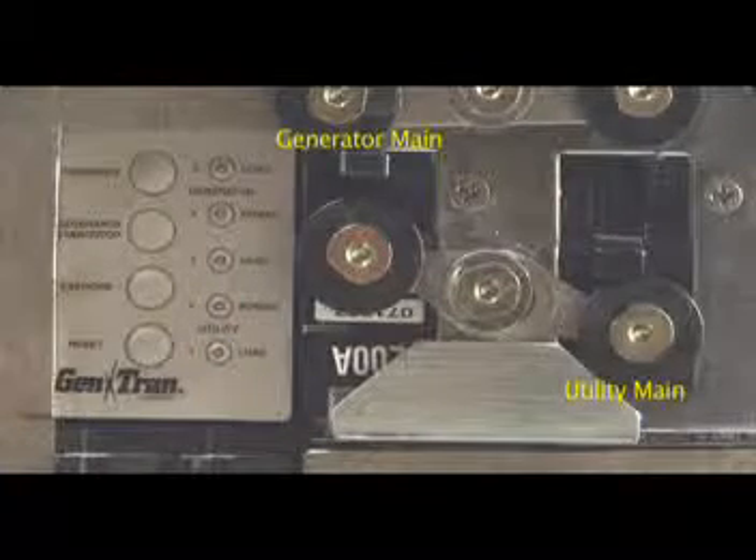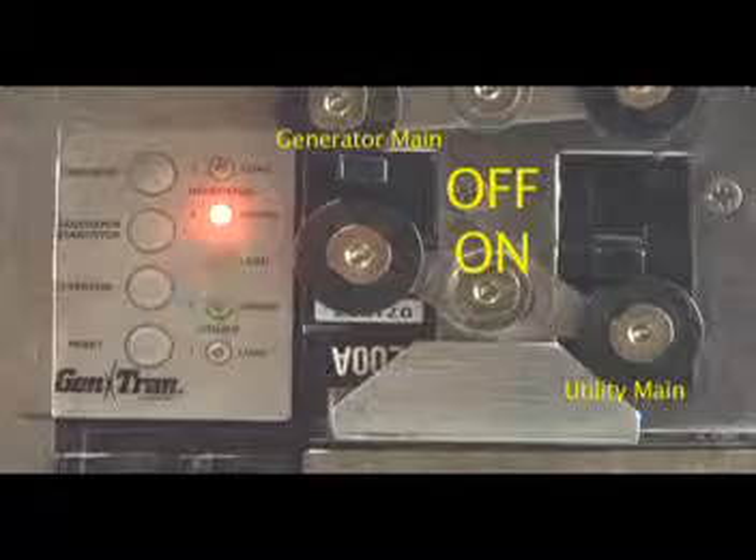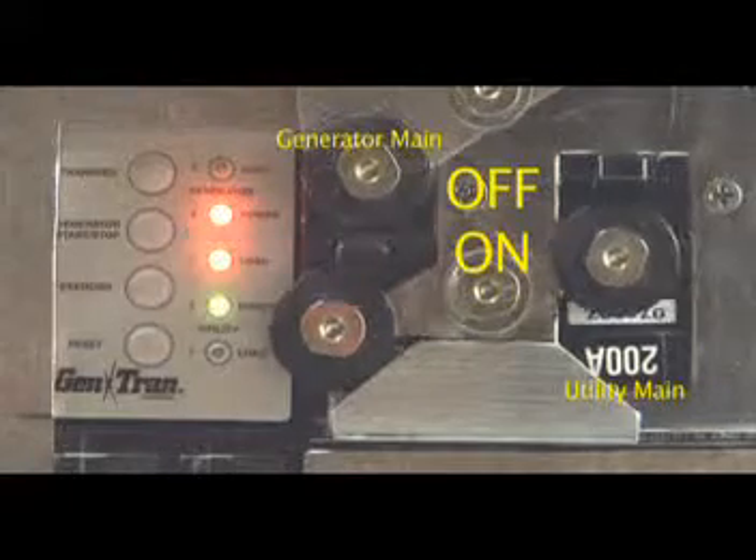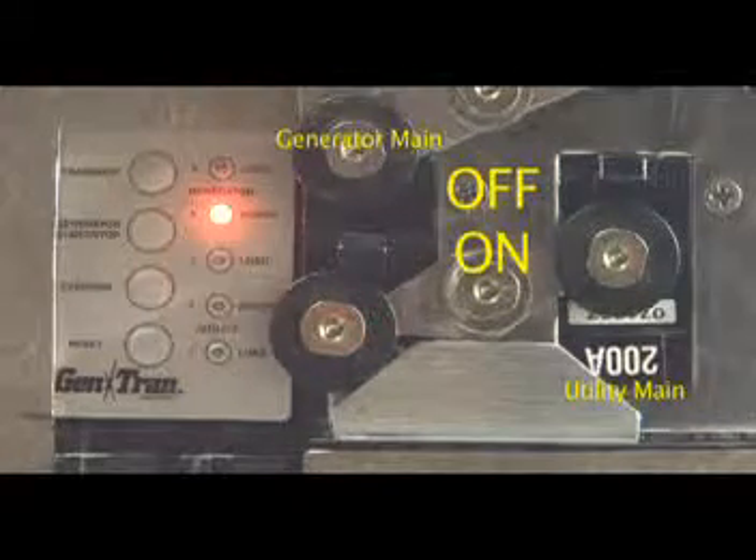Gentran's Ovation Series ATS installs and operates like most other automatic transfer switches. When utility power shuts off for at least five seconds, the Ovation Series ATS senses the disruption and will start the generator, allow it to warm up for 10 seconds, and then transfer the designated circuits to generator power immediately. The LEDs on the user interface will show the transition from utility power to generator power. Your generator will continue to power the circuits until utility power is restored. Once utility power has been sustained for 60 seconds, the Ovation Series ATS will re-transfer loads back to the utility and allow the generator to cool down for five minutes before shutting down and getting ready for the next outage.